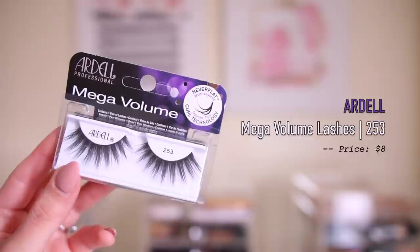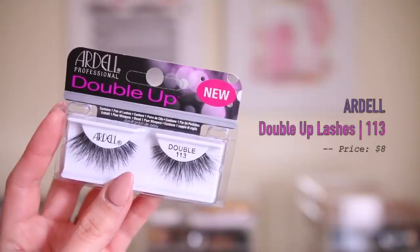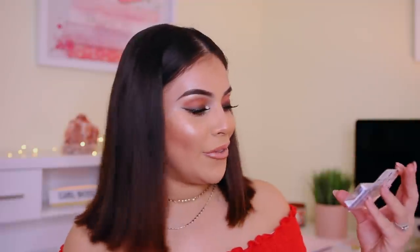And the final thing that I got are some more lashes from Ardell — these are the Mega Volume and Double Up. These are the ones that I love from Ardell. The ones I showed you guys earlier from Ulta I haven't tried, but their Volume and their Double Up line are the bomb. I got style 253, which are very dramatic and just very wispy and beautiful. And then I also got the Double 113s, which are a little bit more natural — at least for me. For some people these are dramatic, but for me these are kind of like an everyday lash.